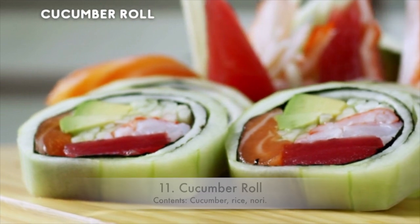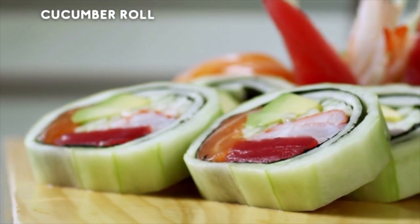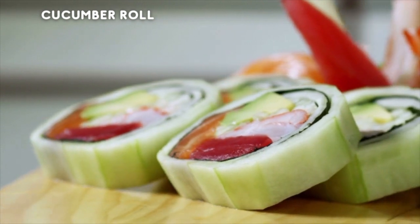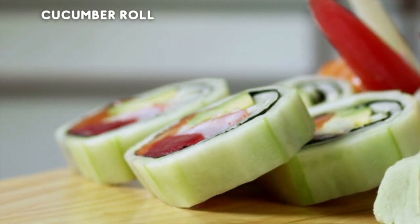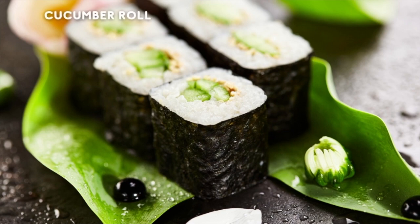10. Cucumber Roll. Contents: Rice, Nori. The cucumber roll is a humble friend — a good friend to non-meat eaters who just want to have some sushi. We can't deny anyone that joy. Also called kapamaki in Japan, it doesn't have much flavor, but its tasty crunch really goes well with the rice, and you still get that sushi flavor you are here for.